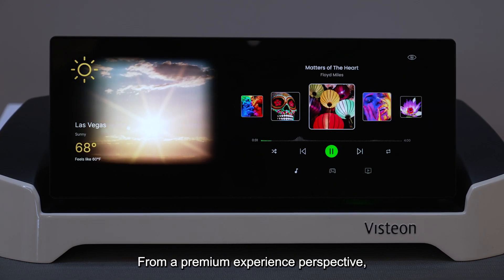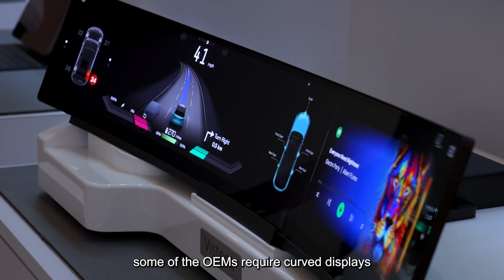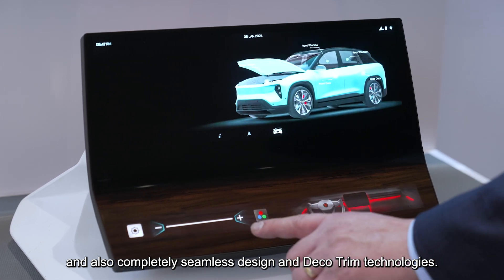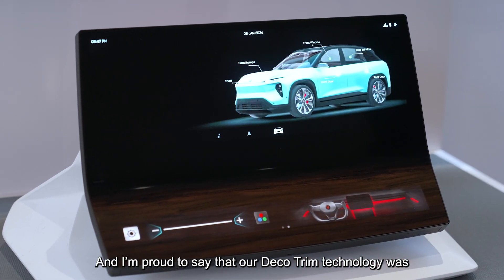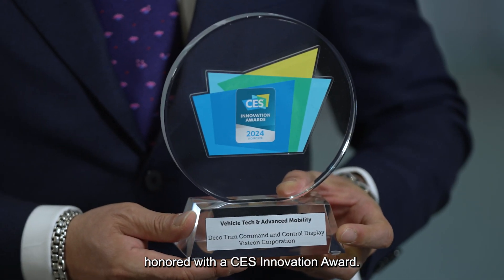From a premium experience perspective, some OEMs require curved displays and also complete seamless design and deco trim technologies. I'm proud to say that our deco trim technology was awarded a CES Innovation Award.